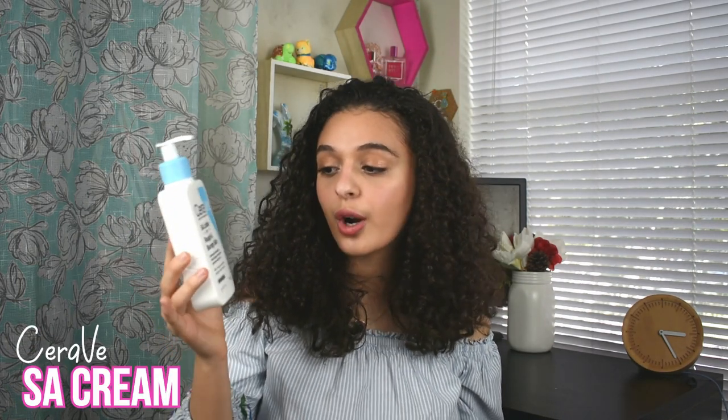Another CeraVe product I've also seen all over TikTok is the SA Lotion for rough and bumpy skin. If you have those little dots on your arms — I used to have them and hated it — when you start using this product it literally makes your skin so smooth and gets rid of those bumps. I also have strawberry skin, those bumps after shaving. It basically unclogs all the pores on your legs and arms and leaves my skin so smooth. I swear by it — it literally works.